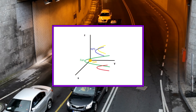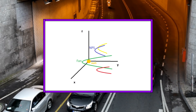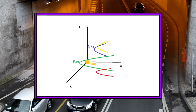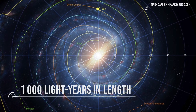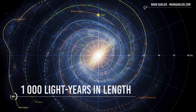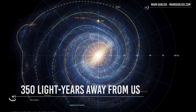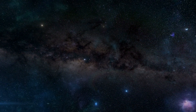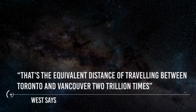Here's another way to try to imagine what all this looks like. If our sun is right here in the middle, you can see that there are quite a lot of these loop-like formations forming an almost tunnel-like structure, which from the top also might look something like this. The tunnel itself is approximately 1,000 light-years in length. Made up of charged particles and a magnetic field, the structures are shaped like long ropes and are located about 350 light-years away from us. That's the equivalent distance of traveling between Toronto and Vancouver 2 trillion times, West says.